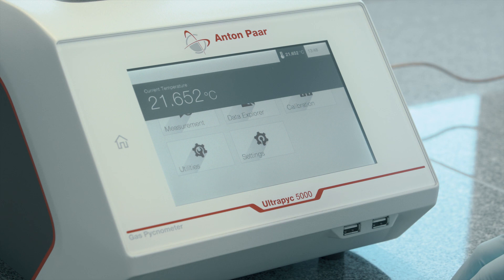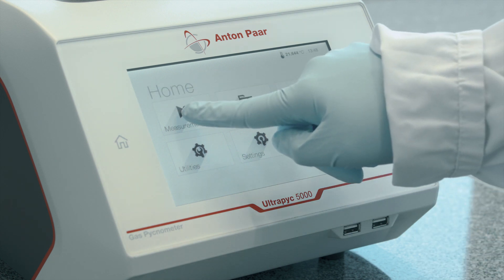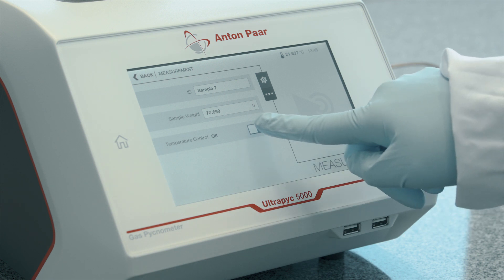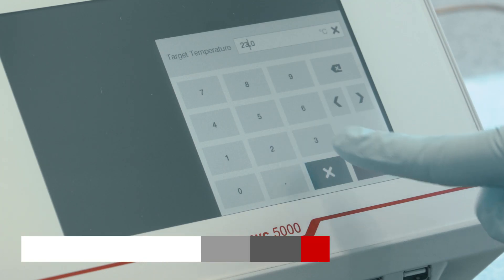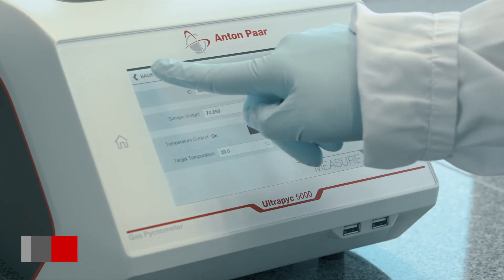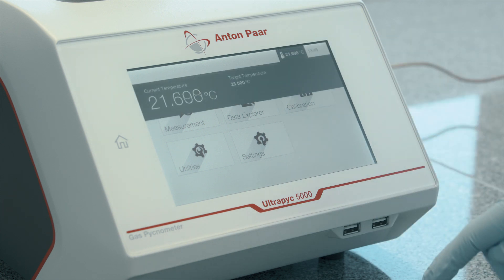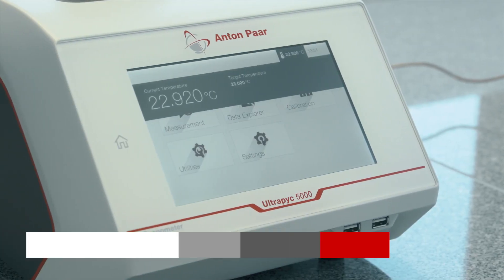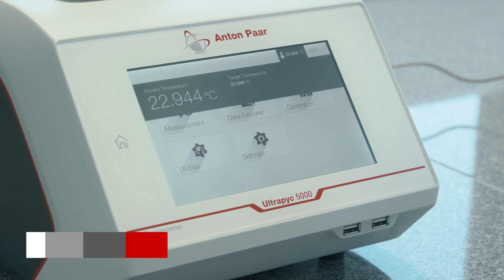Another component of highly accurate gas pycnometer readings is a stable temperature throughout the entire process. The Ultrapick 5000 instruments are equipped with Peltier control and therefore able to maintain temperatures from 15 to 50 degrees Celsius at a stability of plus or minus 0.05 degrees. This eliminates the need for external temperature control baths and saves you money and valuable bench space.